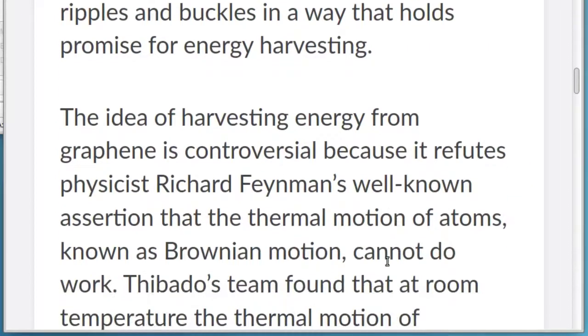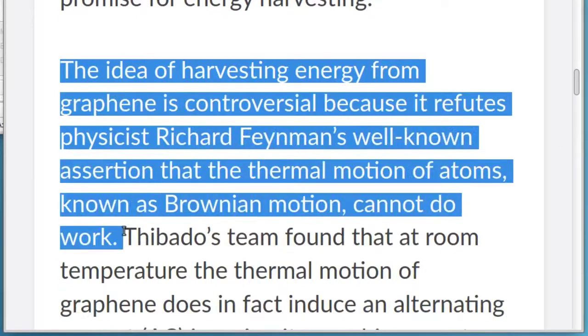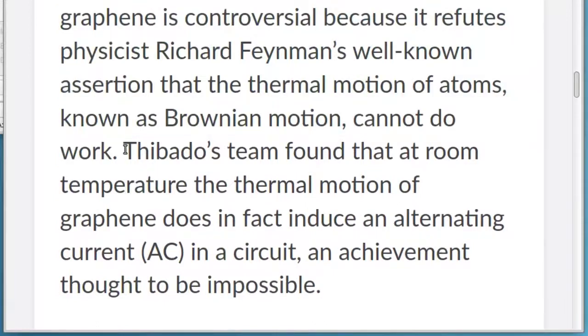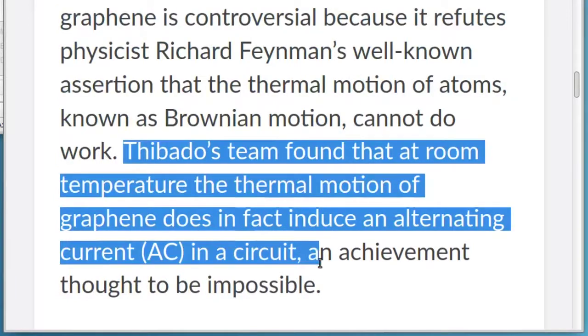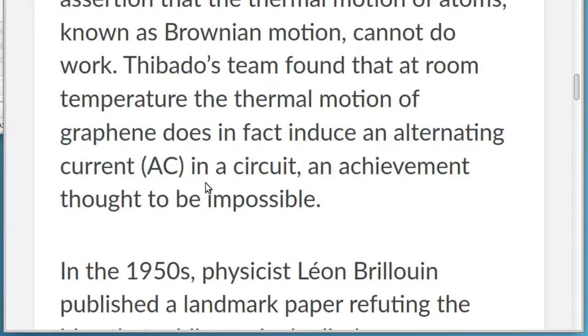The idea of harvesting energy from graphene is controversial because it refutes physicist Richard Feynman's well-known assertion that the thermal motion of atoms, known as Brownian motion, cannot do work. Thibato's team found that at room temperature the thermal motion of graphene does in fact induce an alternating current, AC, in a circuit, an achievement thought to be impossible.